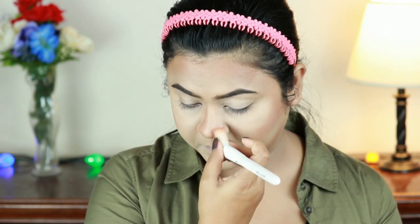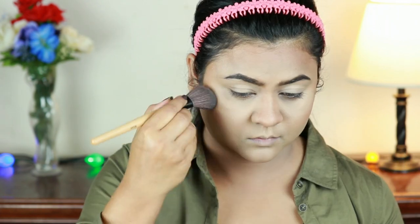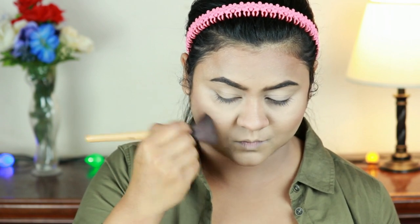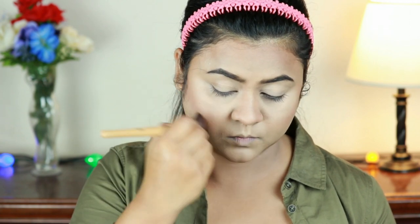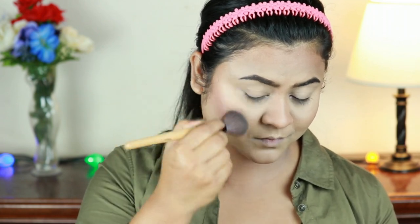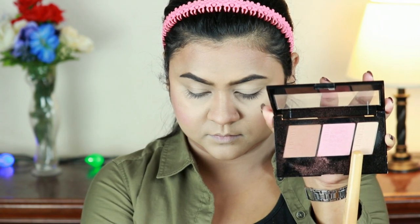Now I'm taking the blush from the same palette and applying it on the apples of my cheeks. This blush is not matte — it has a very nice sheen that reminds me of my Milani Luminoso. If you want a nice pop of color you can build it up, or if you want just a light hint of color, one or two layers will do.